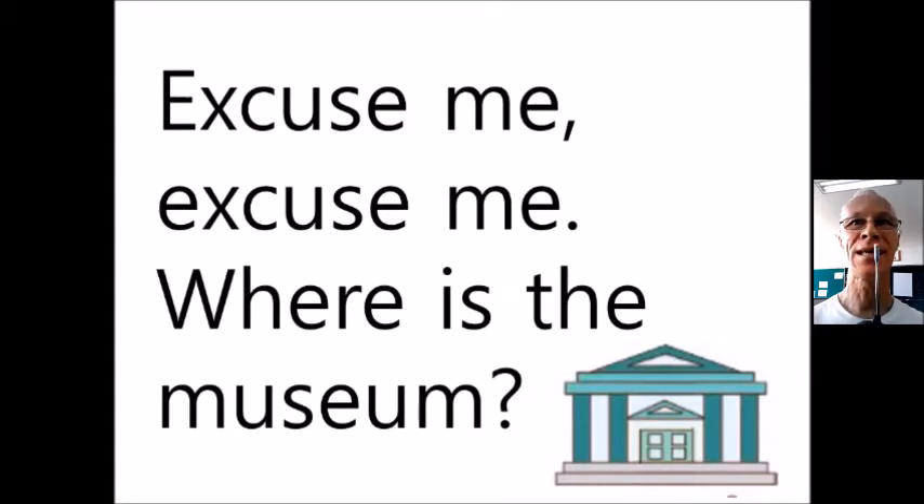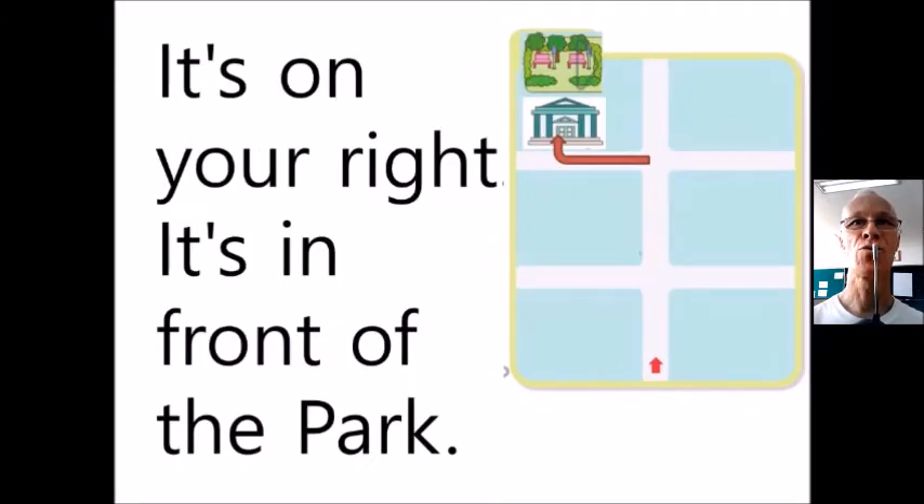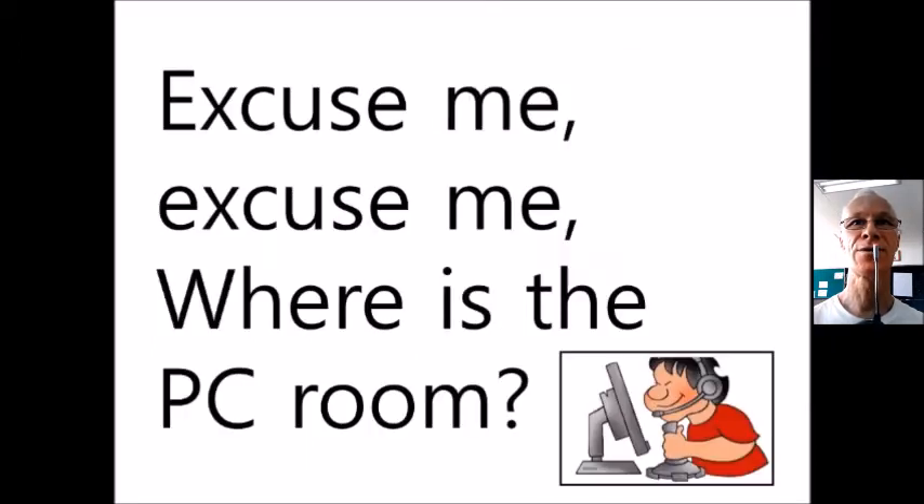Excuse me, where is the museum? Go straight two blocks and turn left at the toy shop. It's on your right, it's in front of the park.